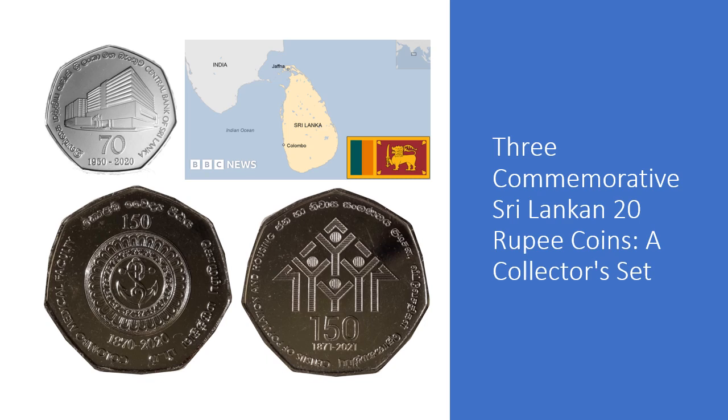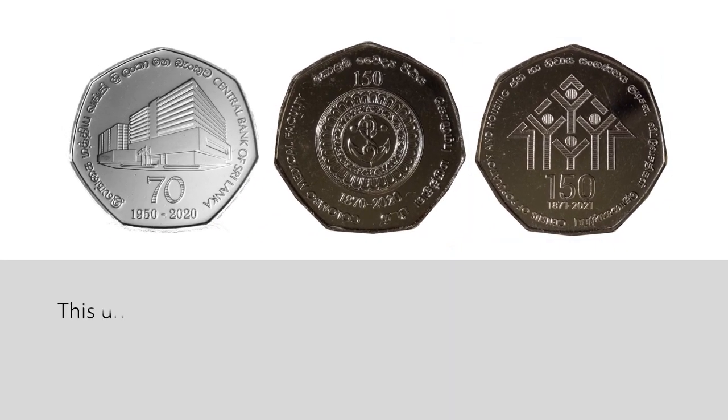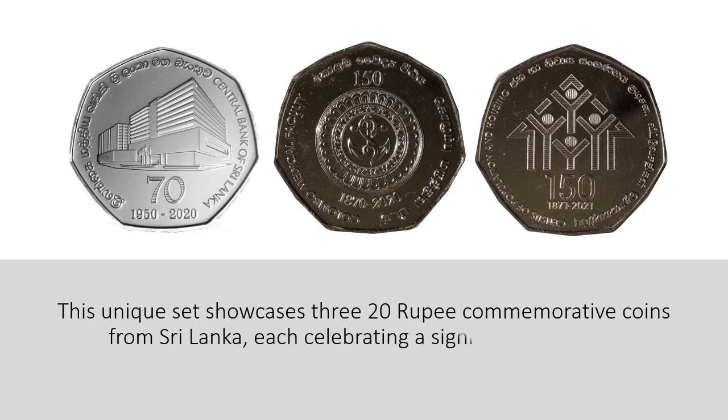Three commemorative Sri Lankan 20 rupee coins — a collector's set. This unique set showcases three 20 rupee commemorative coins from Sri Lanka, each celebrating a significant occasion.